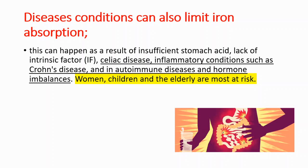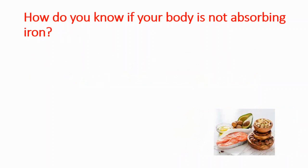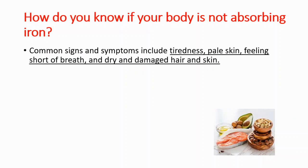Women, children, and the elderly are most at risk. Common signs and symptoms of poor iron absorption include tiredness, pale skin, feeling short of breath, and dry and damaged hair and skin.